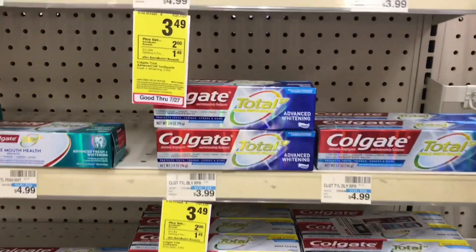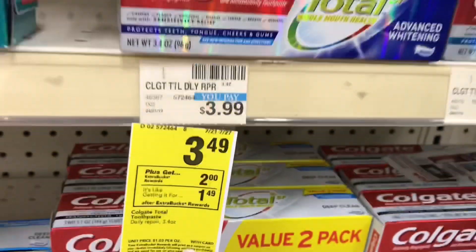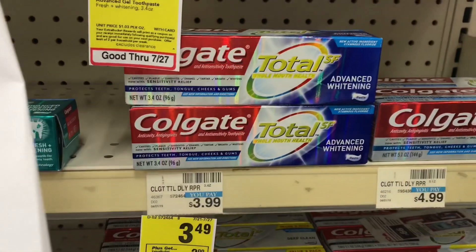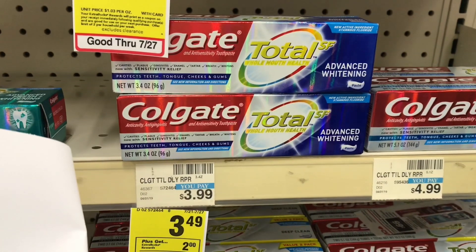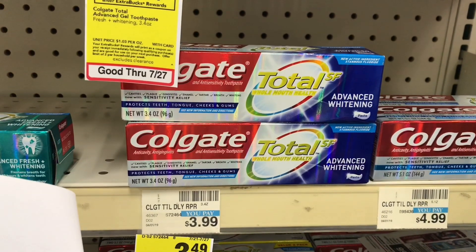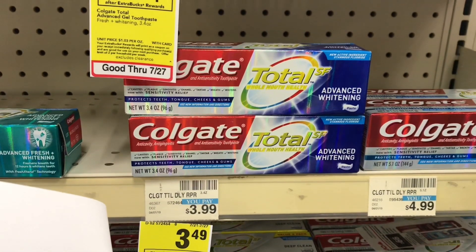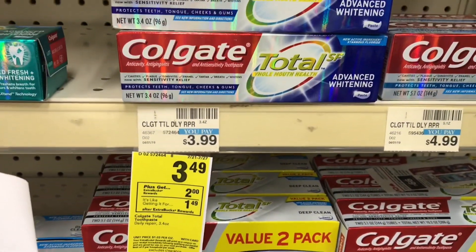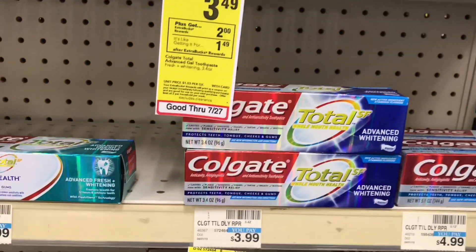The first thing we're going to pick up is the Colgate Total SF. This deal is a limit of two per household — when you purchase one you get back a $2 ECB. They're priced at $3.49, so purchasing two totals $6.98. I'll use the $4 off two digital coupon on the CVS app, bringing it down to just $2.98 out of pocket. We get back a $4 ECB, making it completely free plus a $1.02 moneymaker. I'm going to grab two of these.